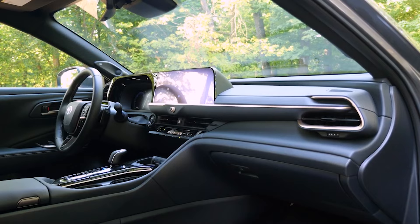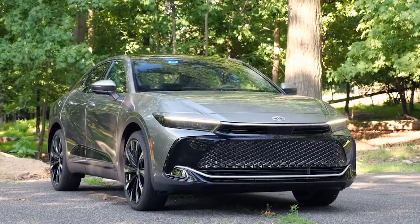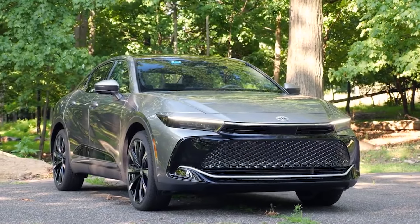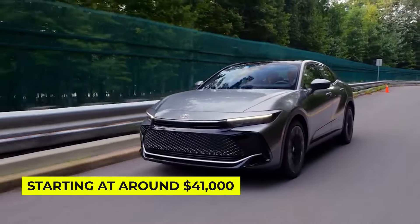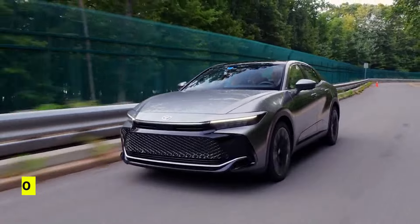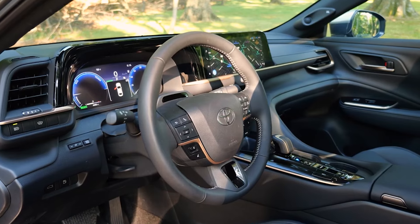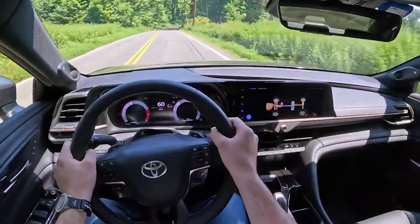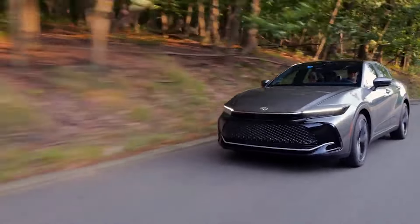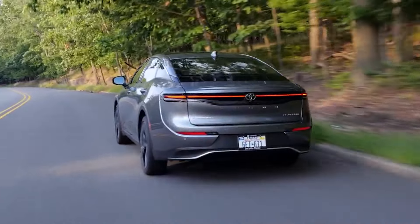The Crown's sleek design is a head-turner, standing out from the sea of SUVs on the road. If you're tired of the usual SUV trend and want something that says 'I'm here to make a statement,' this is the car for you. Starting at just $41,000, the Toyota Crown offers a blend of style, performance, and efficiency that's hard to beat. It's perfect for those who appreciate a refined ride without compromising on power. So if you're ready to take your driving experience to the next level, the Crown is waiting for you.